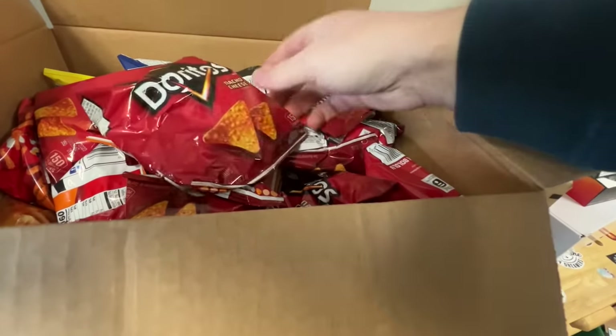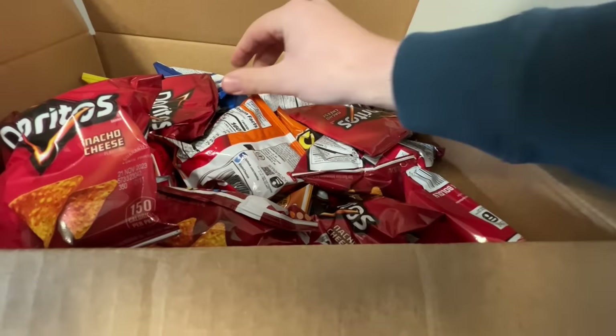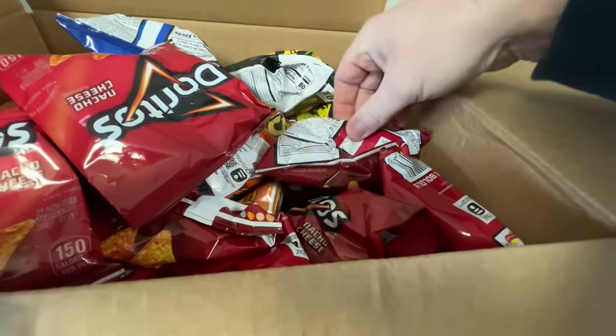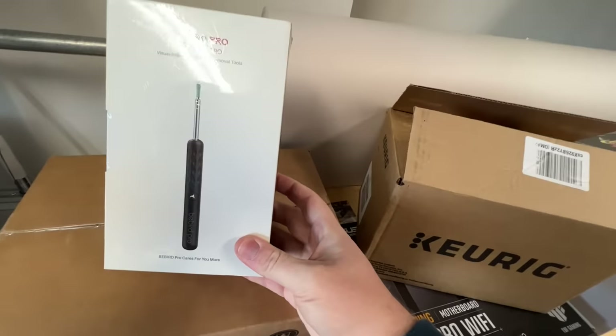They did expire in November, so they're about two and a half months past their best buy date. I think they'll probably still taste fine. Good variety — Doritos, Lays, Cheetos, all that stuff. So I was happy to grab that for seven bucks. Also got this B-Bird Pro — I've been seeing TikToks and reels for these things that go in your ears so you can clean them out and record it.